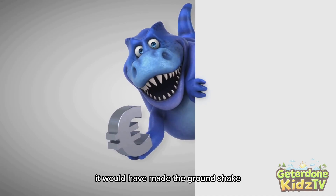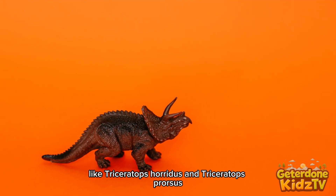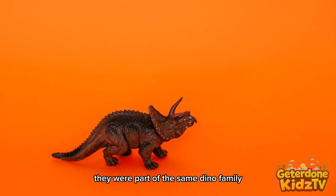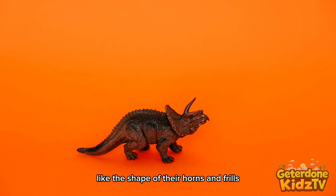It would have made the ground shake. Did you know there were different species, like Triceratops horridus and Triceratops prorsus? They were part of the same dino family but had cool little differences, like the shape of their horns and frills.